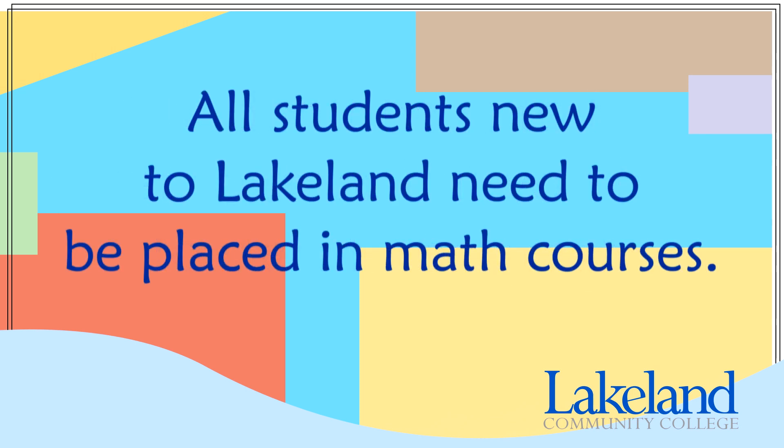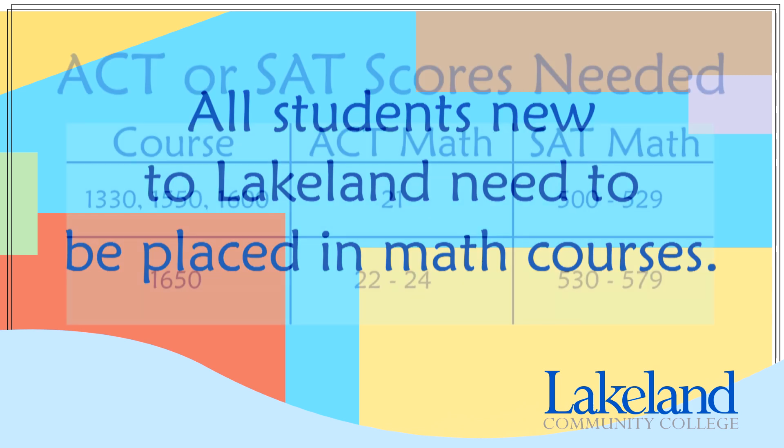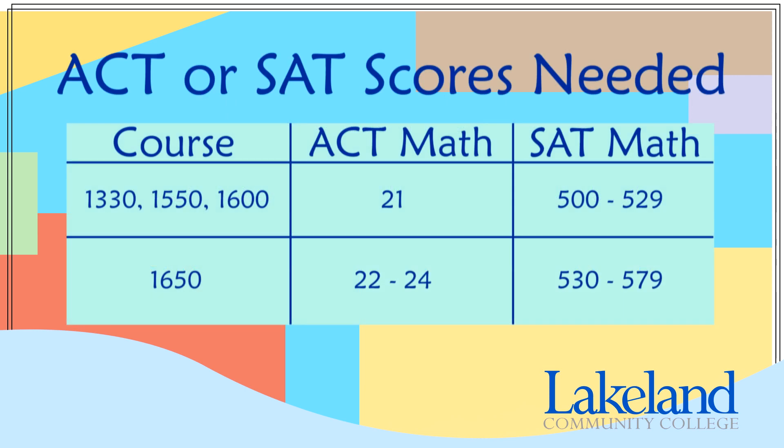As a new student at Lakeland you need to be placed into a math course before you're able to register for classes. If you've taken the ACT, SAT, or if you submit a transcript from another school showing qualifying college-level math credit, you may be able to be placed in a math course without taking the Accuplacer math placement test. See the information on the screen for more details.